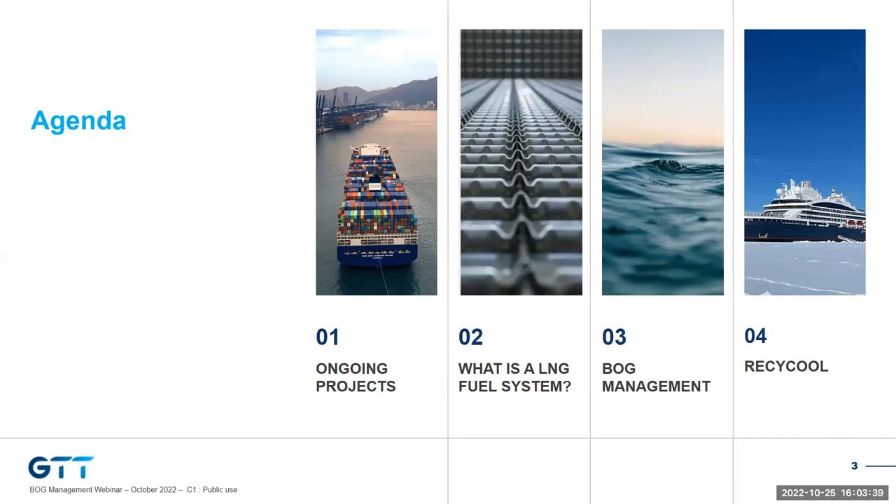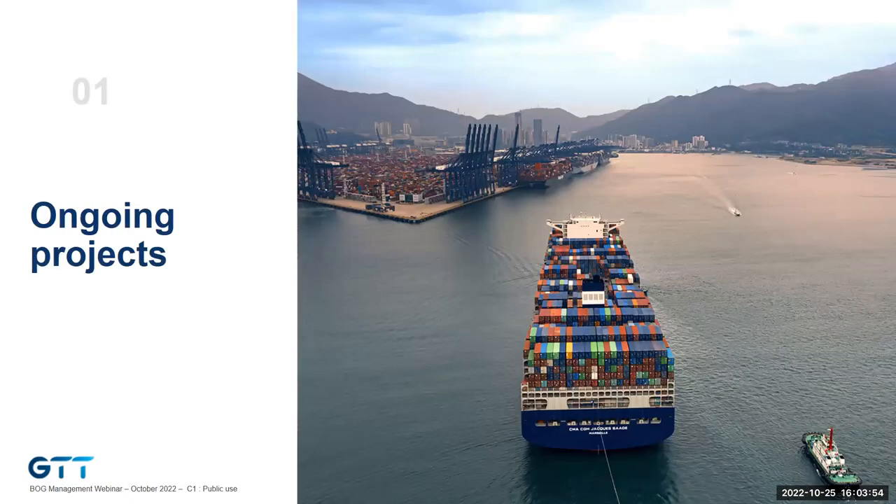We will start with the background and references of GTT in the LNG fuel market and remind the basics of the LNG fuel system. We look at the keys of proper boil-off management and make a focus on our recycle recondenser system. In this picture, you see the Jacques Saadé, the first of nine ultra-large container vessels of CMA CGM operating on LNG. Before focusing on LNG fuel, let me summarize GTT in a few words.